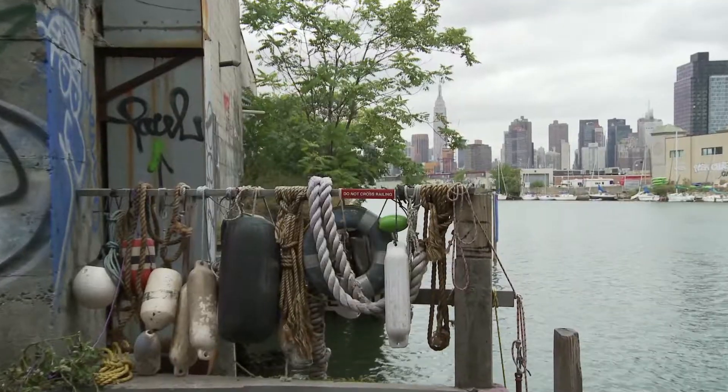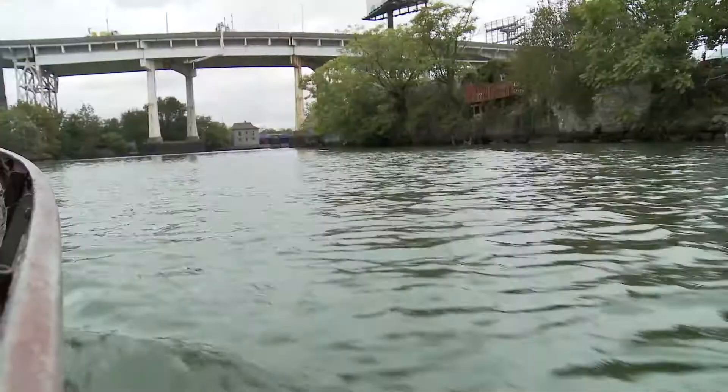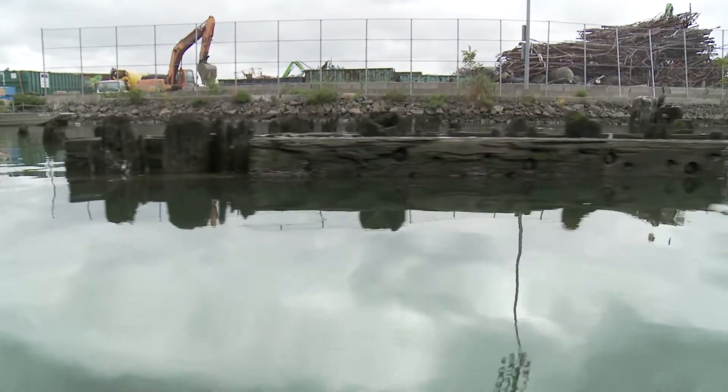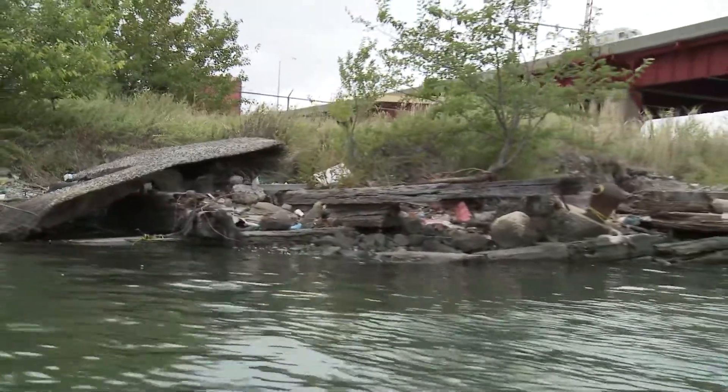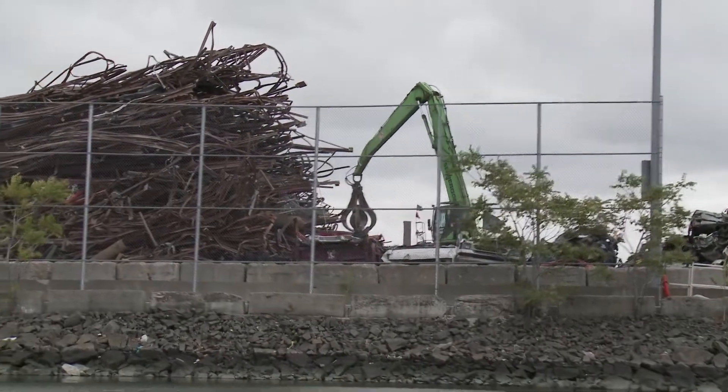Newtown Creek, which crosses through Brooklyn and Queens, is one of the most polluted waterways in the nation. So what's being done to clean up the creek? Newtown Creek is a tributary of the East River and it's heavily polluted because it has a very long history of being an industrial waterway, and it continues to be a working waterway today.